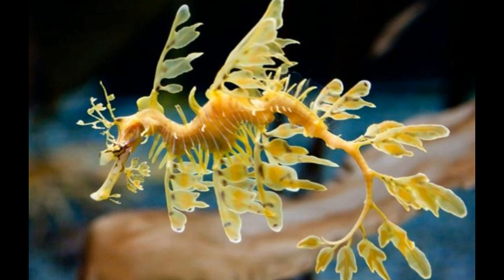The leafy appendages have no role in their movements, which are accomplished with the help of a pectoral fin on the ridge of its neck, and a dorsal fin which is located on the back of the tail. These fins are also very small and transparent. The leafy sea dragon has two eyes above its snout, and these eyes have the ability to move independently. In short, this fish can look in many directions at the same time.